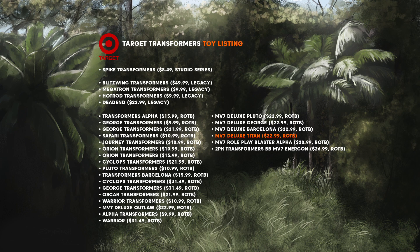Now that we've predicted all the others, let's go back to Barcelona. By process of elimination, I'm going to go with Arcee as Barcelona. So here's the full list of predictions: Alpha is Bumblebee, George is Optimus Primal, Safari is Rhinox, Journey is Airazor, Orion is Optimus Prime, Cyclops is Shockwave, Pluto is Megatron, Barcelona is Arcee, Oscar is Cheetor, Warrior is Nightbird, Outlaw is Mirage, and Titan is Scourge. I think we have some pretty good predictions there.